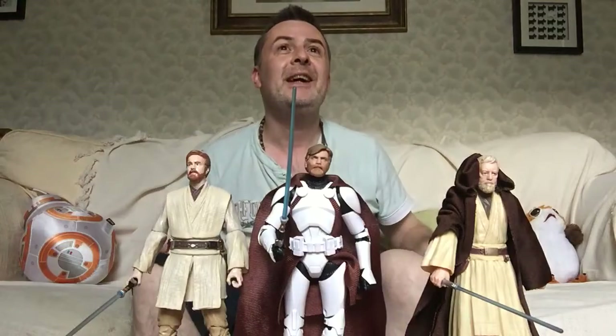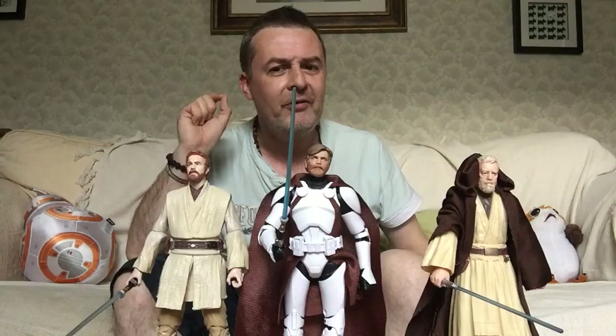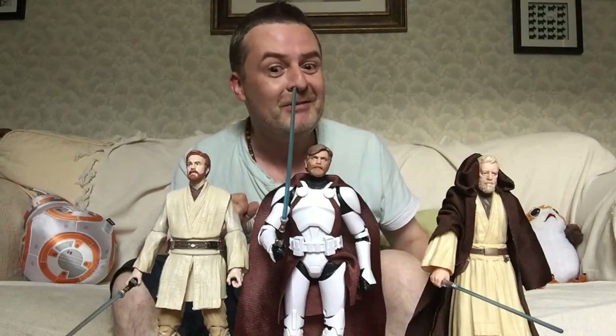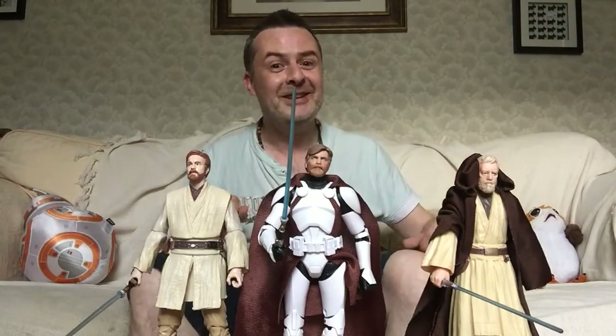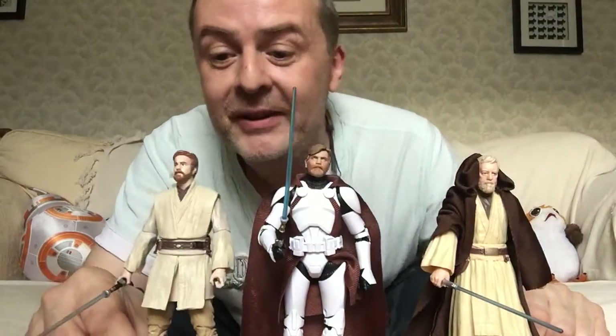I might have to see if I've got a clone where the helmet comes off — I might put that on and see what he would look like, like that clone Kenobi. In fact, we've got our clone Kenobis here. Very, very nice.